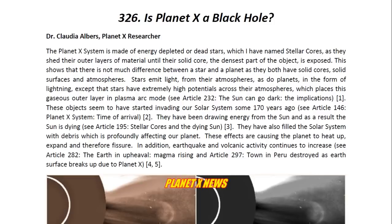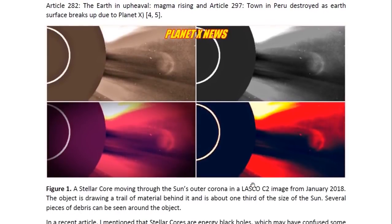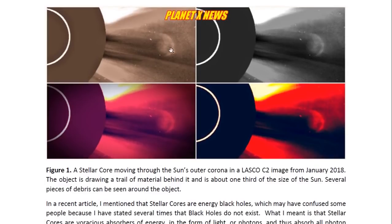You may look at Article 282 entitled, The Earth in Upheaval: Magma Rising, and Article 297 entitled, Town in Peru Destroyed as Earth's Surface Breaks Up Due to Planet X. Now here we see one of these stellar cores moving through the sun's outer corona. This is a LASCO C2 image, and from the occulter — this white circle — we can see how large the sun actually is. This object has to be very close to the sun. We can see some of the debris that's either moving with the object or is in front of it.